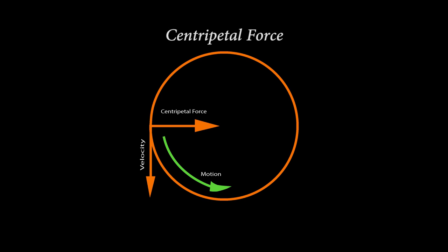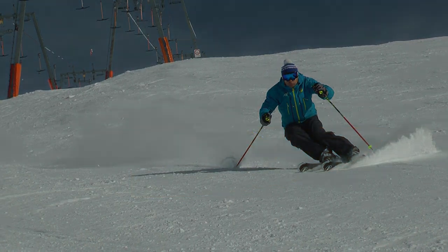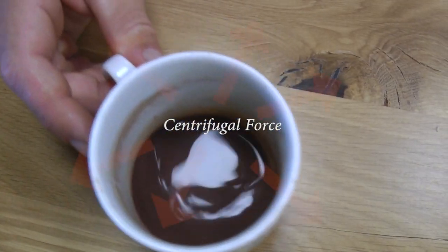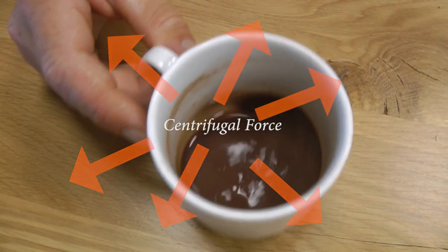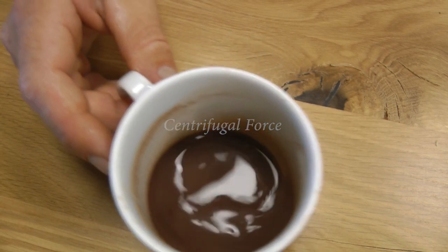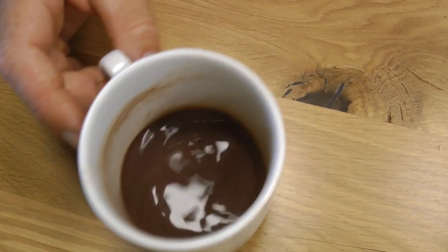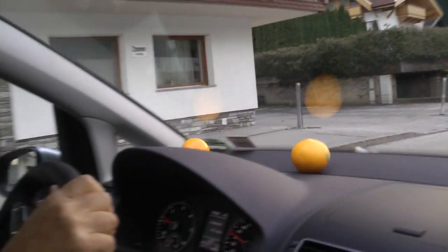Centripetal force pushes an object towards the center of an arc. This is the force that makes us turn, or change direction, in skiing. Centrifugal force pulls away from the tangent of an arc. According to physicists, centrifugal force is apparently not a real force. But to skiers, it's a pretty important concept to understand. It sure feels real when you're getting that sensation of being pulled towards the outside of a turn.